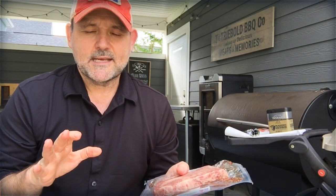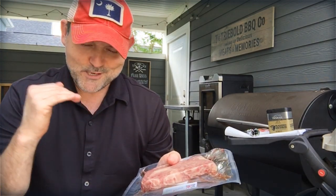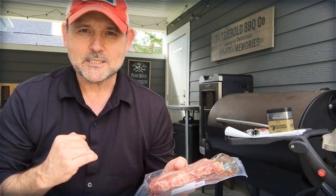Hey there. It is Bill West with BBQTricks.com. About a year ago, I did a comparison video — I called it 'Wagyu: Is it worth it?' I compared a brisket from Snake River Farms to a Costco brisket. I got a lot of feedback, and it's hard for me to read through the comments because it was kind of painful for me.